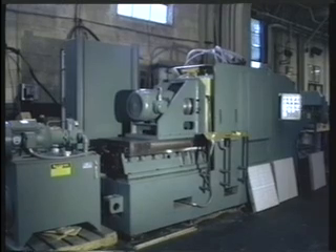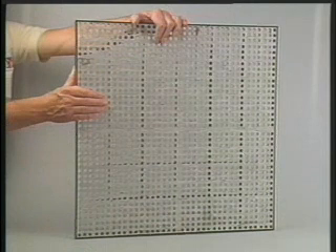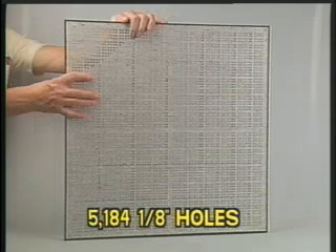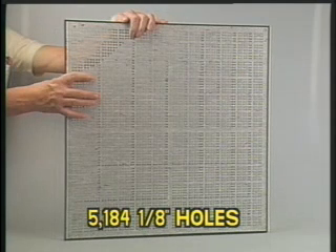First, let's take a quick look at the workpieces. One required a pattern of 1,296 five-sixteenths inch holes. The second basic pattern consisted of 5,184 one-eighth inch holes.